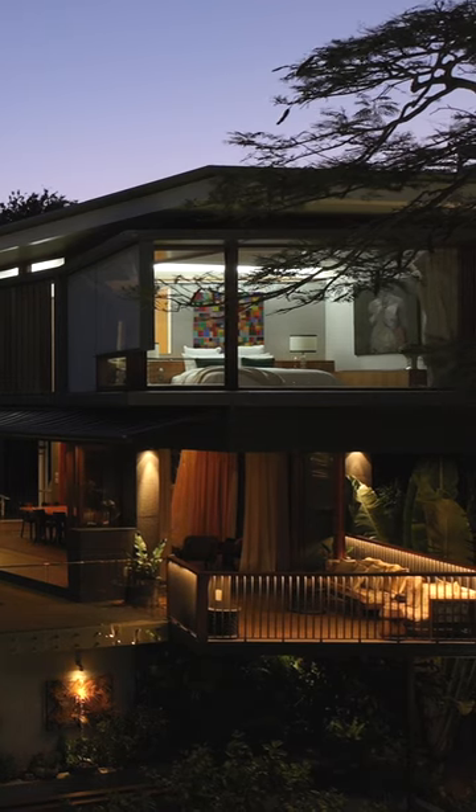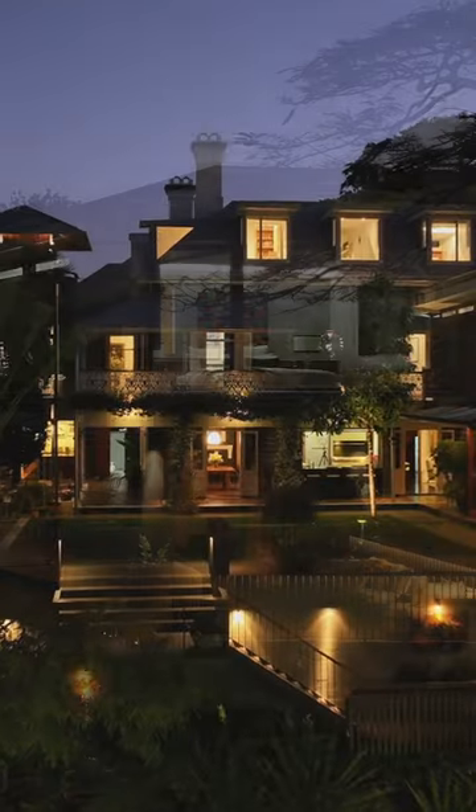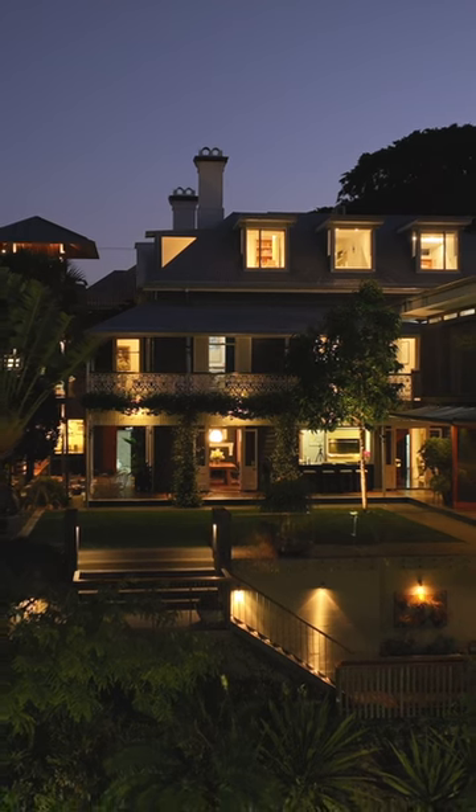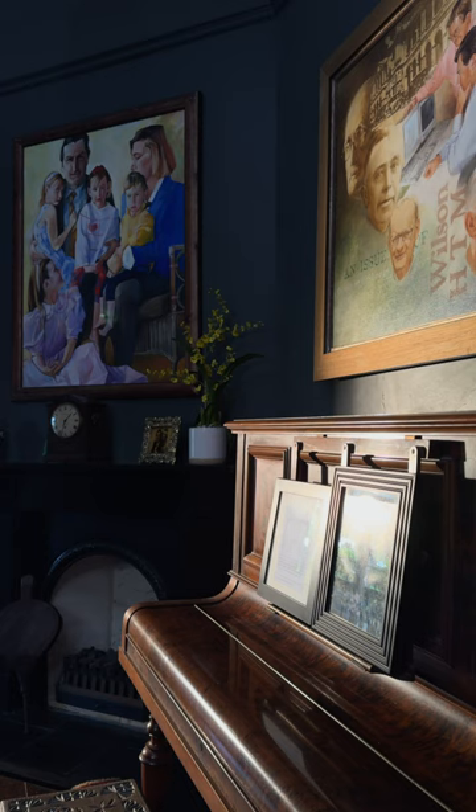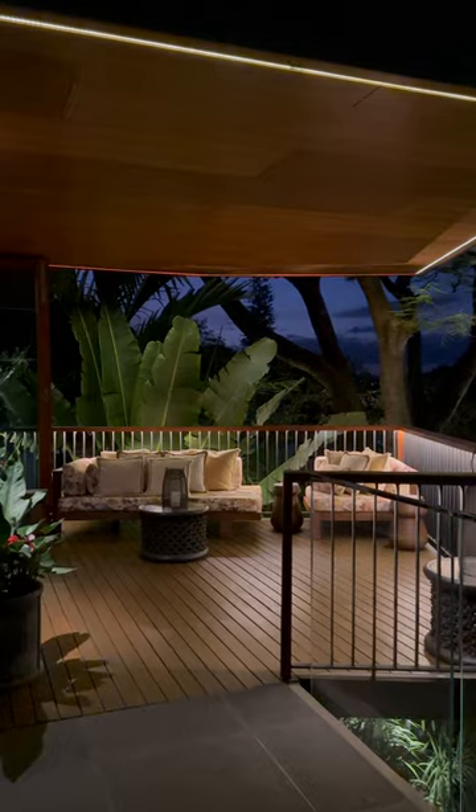A magnificent 2,200 square metre block, built in 1888 by the renowned architect Alexander B. Wilson. This is the combination of true beauty from the 1800s mixed with the modern liveability of everyday life.